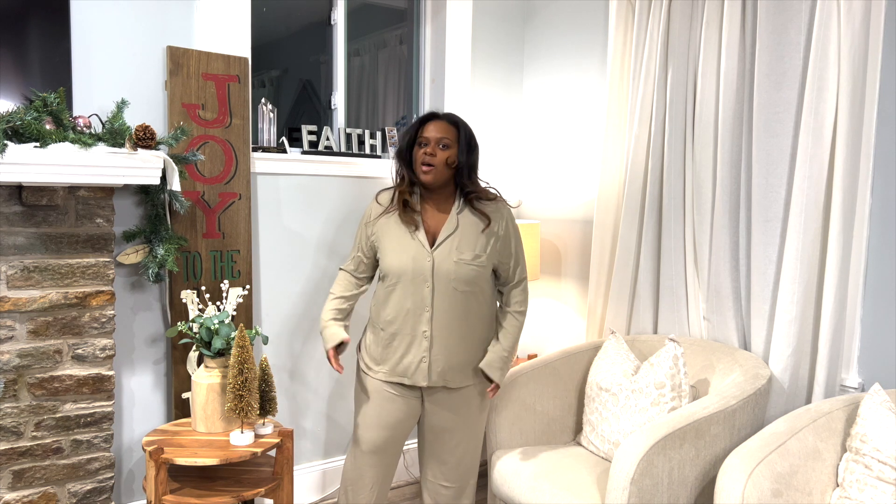It could probably be worn in warmer temperatures — maybe not too hot, but definitely great for these colder winter months. I love this so much. It comes as a set and I'm wearing an extra large in the top and bottom, and it fits perfectly. It's not too clinky — I like roomy pajamas so I can sleep comfortably.